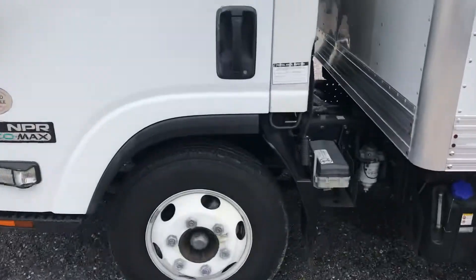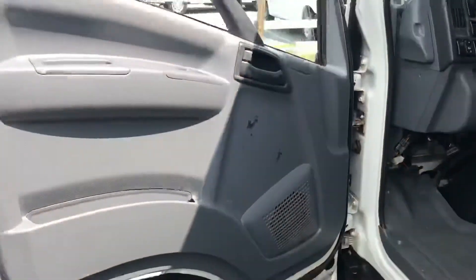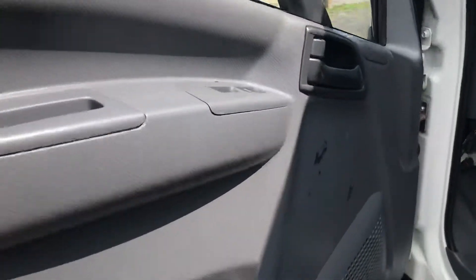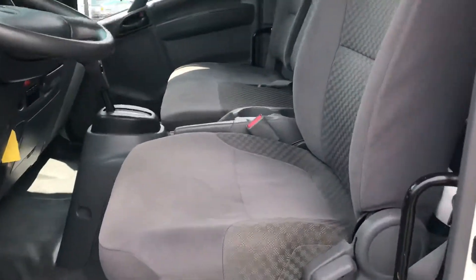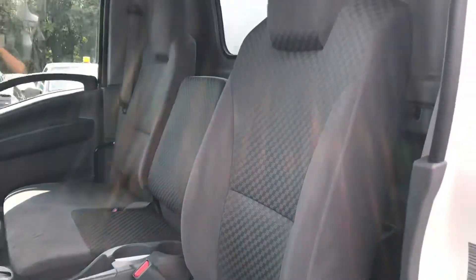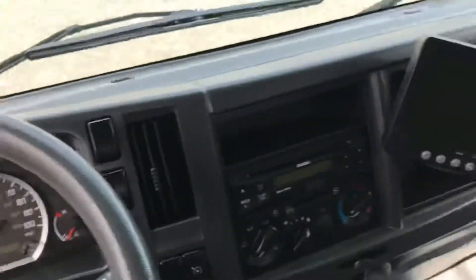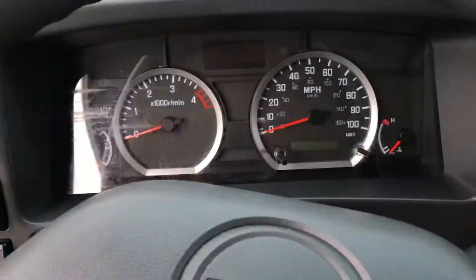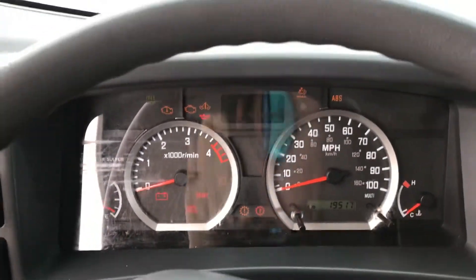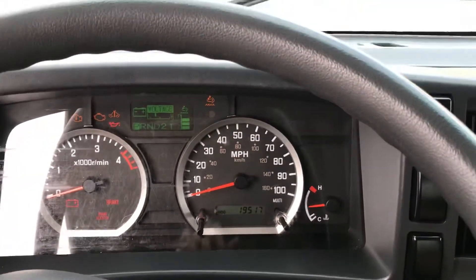We'll take a look at the interior here. Everything on this truck is as close to new as you're going to get. We do have some power options — power windows. It is a vinyl floor and a cloth seat, and we've got a bench seat for three passengers. We do have a backup camera that works. It's an automatic transmission. We'll go ahead and start it up — it is 19,517 miles at the time of this video.